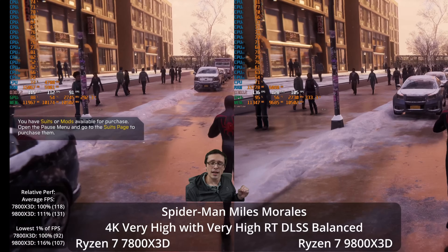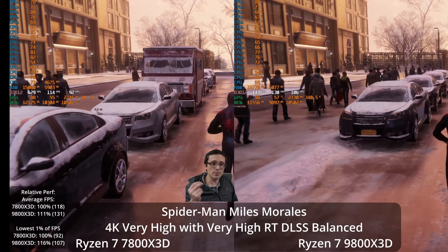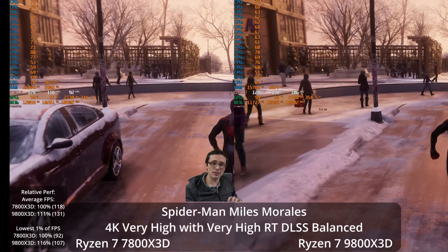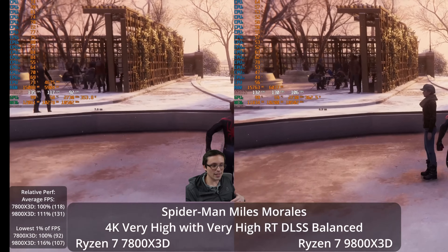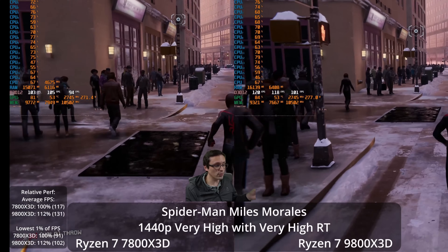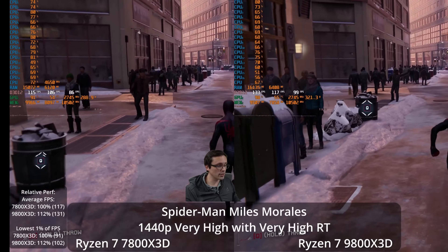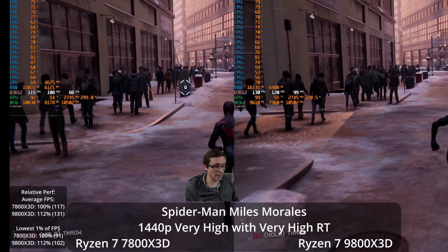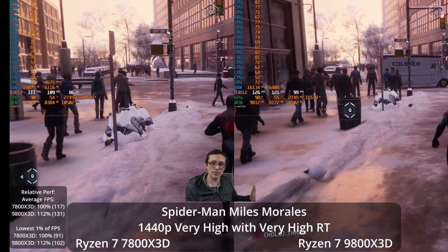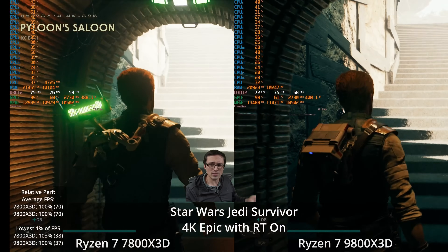As a side note on ray tracing: the BVH structure has a lot of computations done on the CPU, so ray tracing is not only a GPU thing — it also increases the burden on the CPU. So if you're CPU limited, turning off ray tracing is actually an option. At 1440p with very high settings, very high ray tracing, and no upscaling in Spider-Man, the 9800X3D shows a 12% advantage. Big city environments with lots of NPCs combined with ray tracing tend to become more CPU limited.